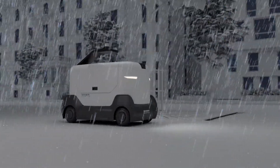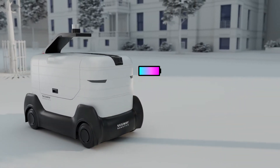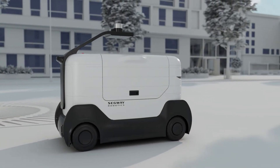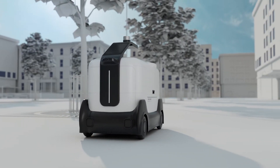It's also weatherproof, so rain or snow won't slow it down. DeliveryBot uses BMS data monitoring to ensure a safe battery. Its long-range battery means no need to swap during a shift, and with modulized components, it's easy to assemble and maintain.